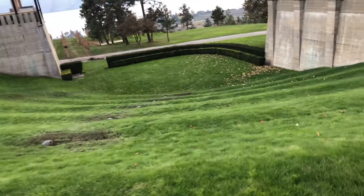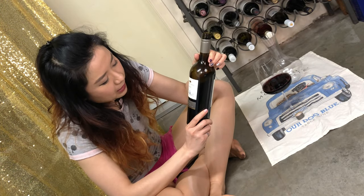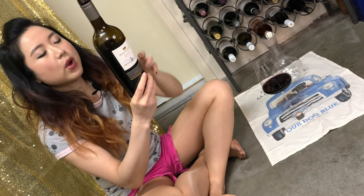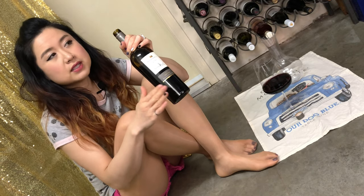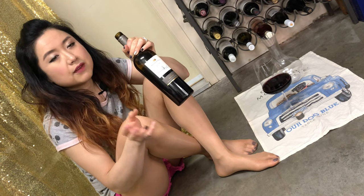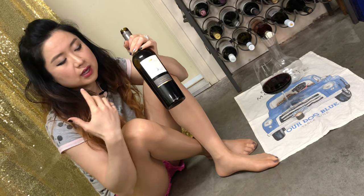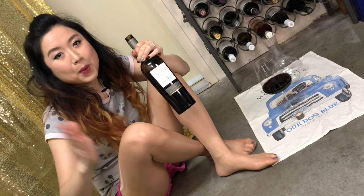This wine is called Meritage — it's a combination of the words 'merit' and 'heritage.' When it's called Meritage, it means it's a Bordeaux blend. In Bordeaux, there are about five or six specific grapes, and if you use those grapes you can call it a Bordeaux blend. In North America, they came up with the word Meritage — it's just the same thing as a Bordeaux blend.